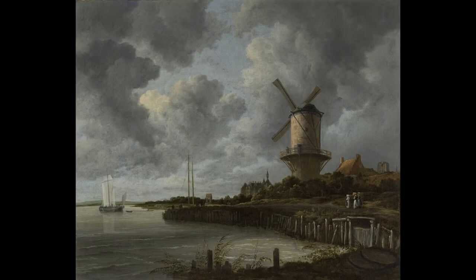The Windmill at Wijk bij Duurstede by Ruisdael is a Dutch landscape in Dernstedt. The building in the far back is a church, and next to the windmill is a river. Art elements shown in the painting include line, form, texture, value, and color.